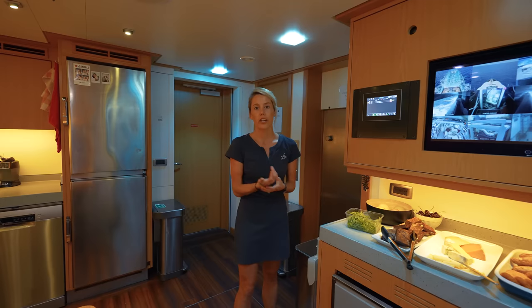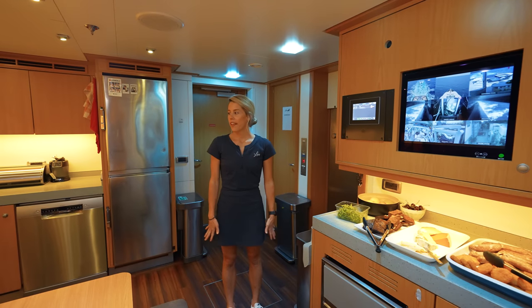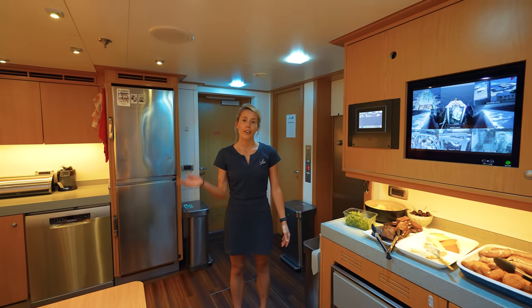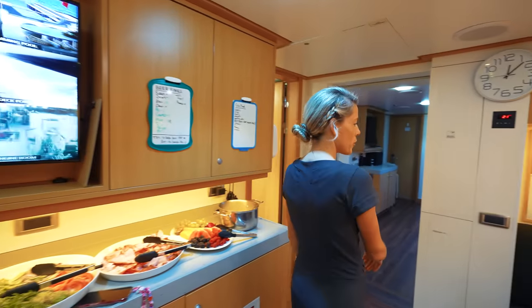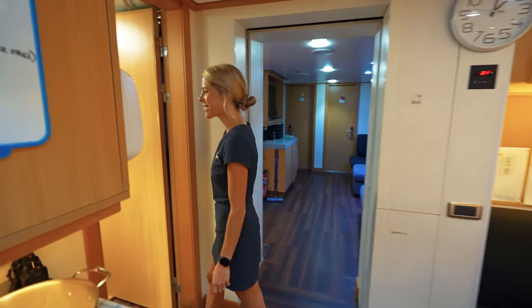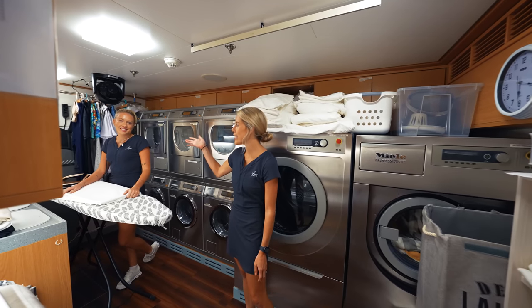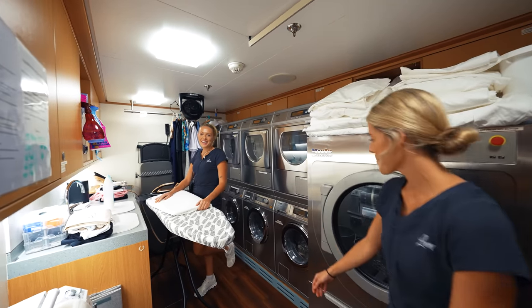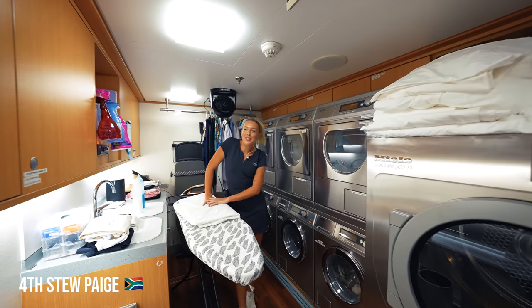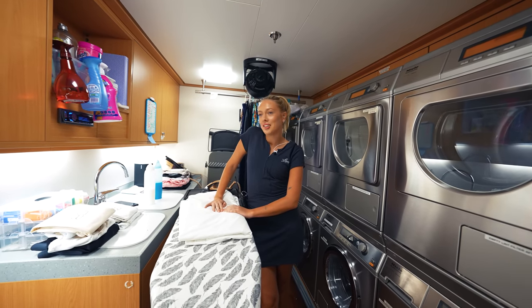Normally we just have to radio an engineer. So that's about it for the crew mess — I'm going to take you guys on to the laundry. I think we actually have Paige in there at the moment. Hope you're enjoying your meal, Davy! Okay guys, so here we have the laundry. I'm going to introduce you to Paige, our laundry stew, and she's going to tell you a little bit about what goes on here.